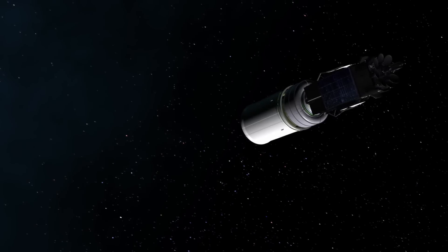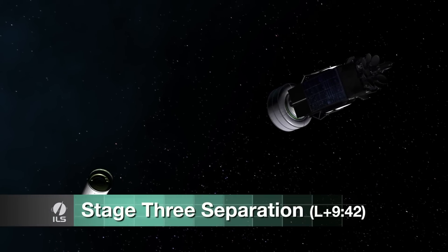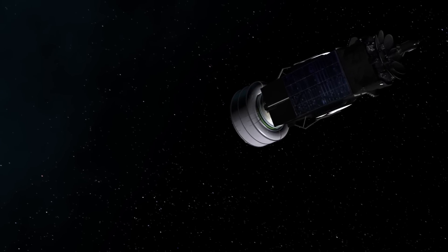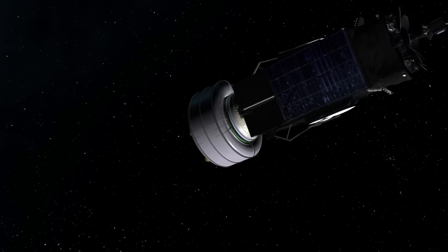At stage 3 separation, the orbital unit has traveled from Baikonur to Russia, near the eastern edge of Kazakhstan, at 51.5 degrees north latitude, and is moving about 7,300 meters per second, or 4.5 miles per second relative velocity.